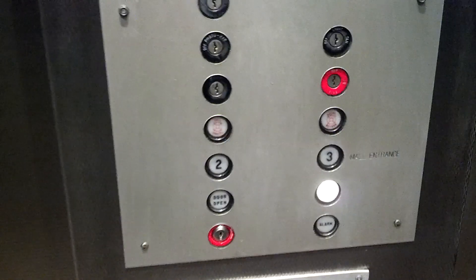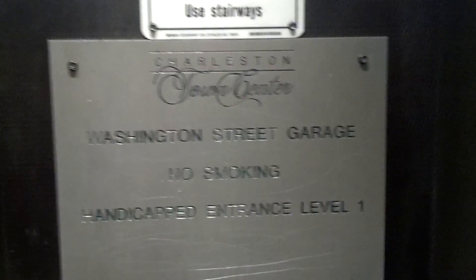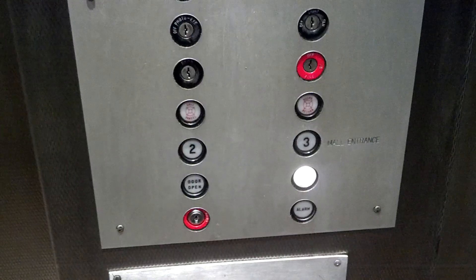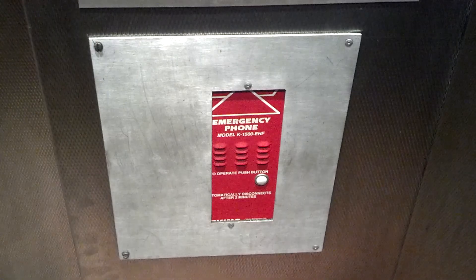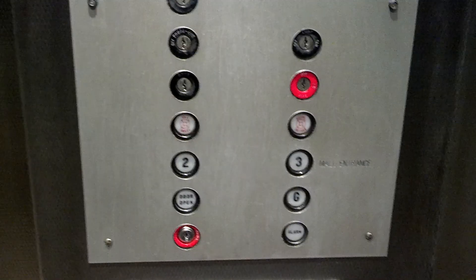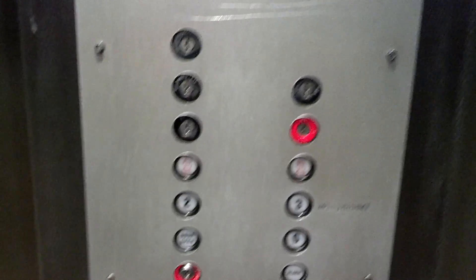Here we are. Go back down to G. As I said, this one doesn't run as well. The emergency phone is down there. These did not originally have phones.